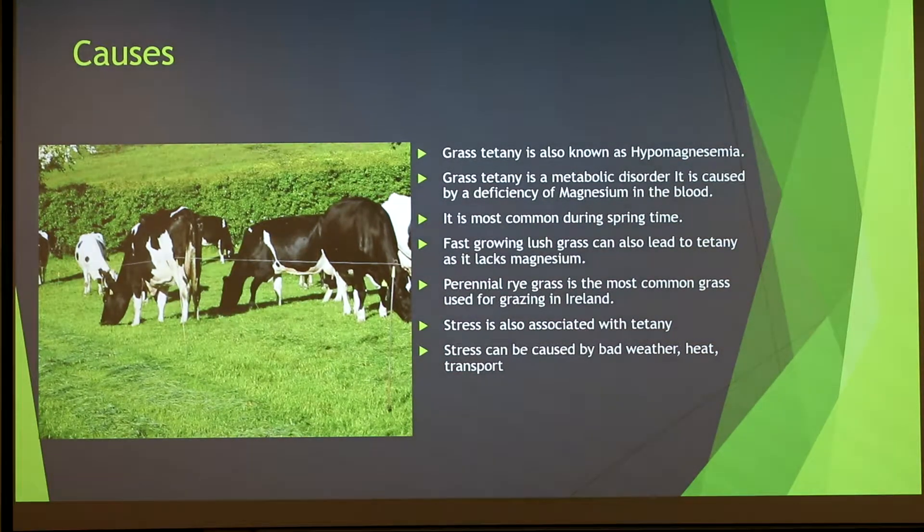My problem is about grass tetany. Grass tetany affects ruminants and is a common problem in the Irish dairy industry. It's also known as hypomagnesemia — a metabolic disease caused by a deficiency of magnesium in the blood. It's most common during springtime due to fast-growing grass which lacks magnesium.